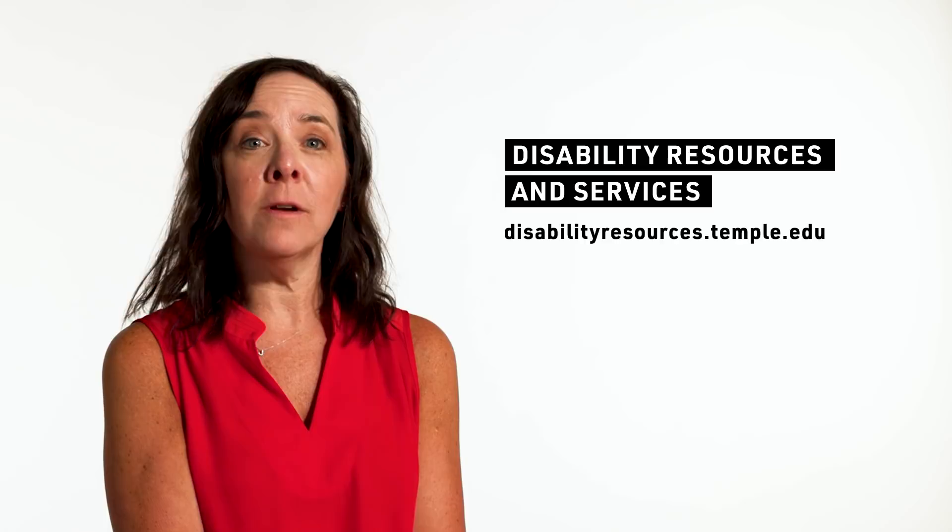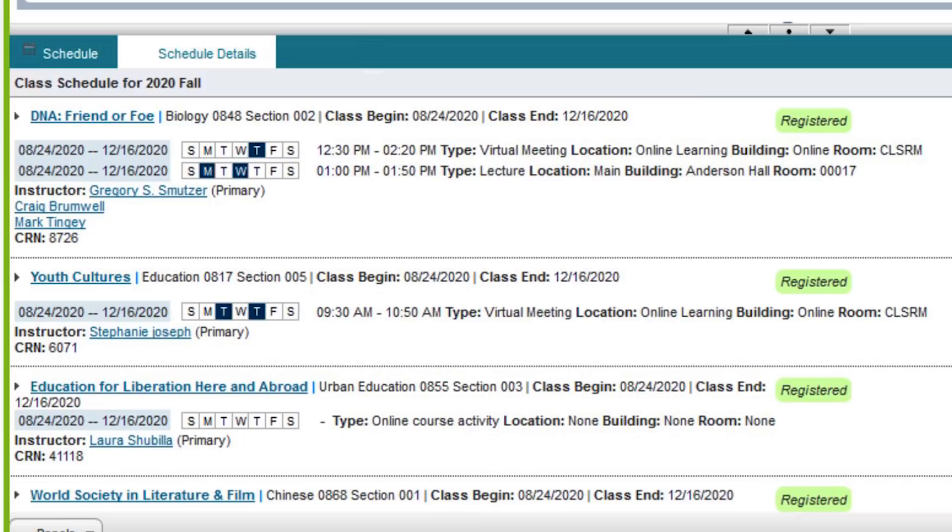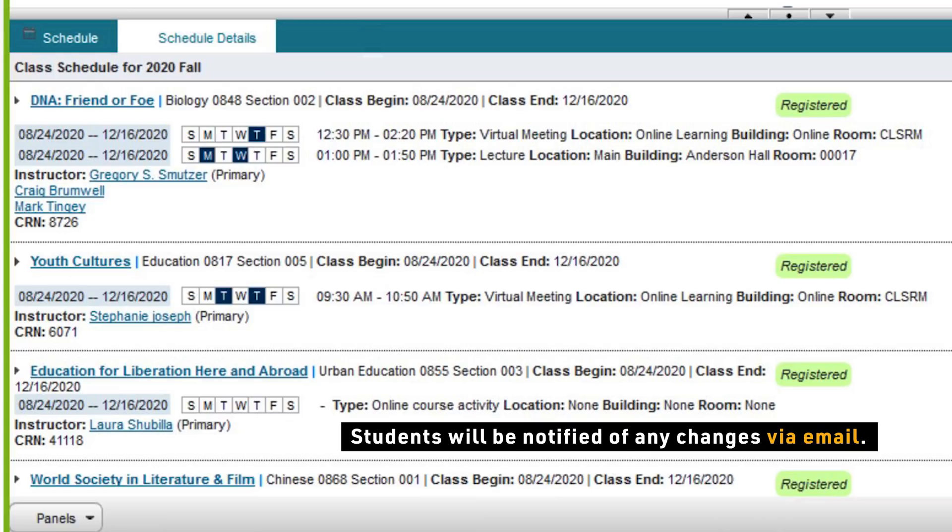If you have a health condition that supports the need for a reasonable accommodation, we encourage you to reach out to Temple's Office of Disability Resources and Services. If you have circumstances for which you may require or desire a full or partial online schedule for this fall, you should reach out to your academic advisor or academic program coordinator to adjust your schedule accordingly. Students are encouraged to check their roster at the start of the semester or right before the start of the semester to look for any additional changes. It's not uncommon for a room assignment to be changed, but students will be notified of any changes to their schedule going forward.